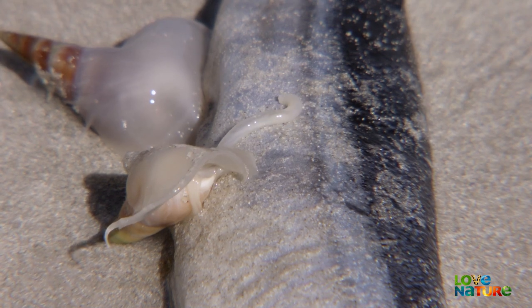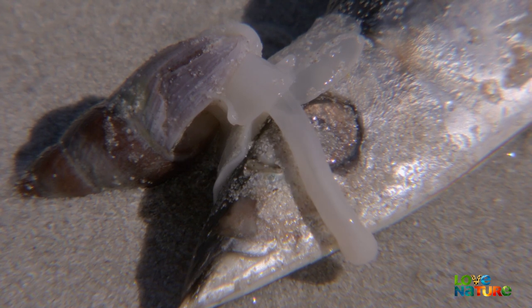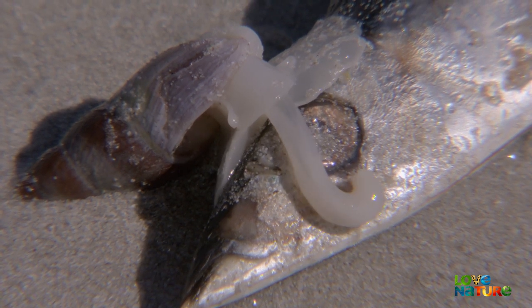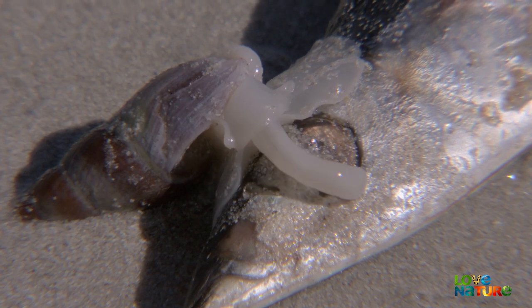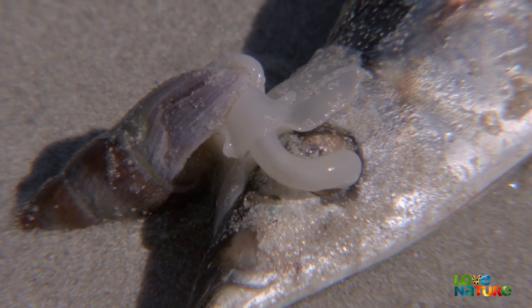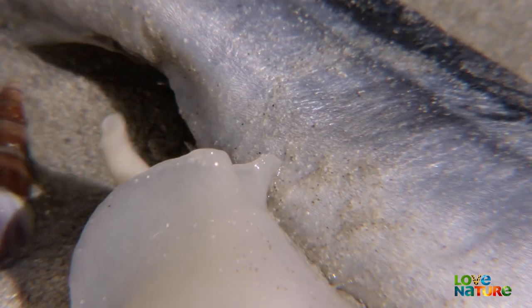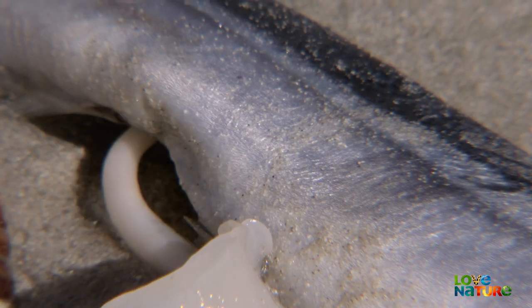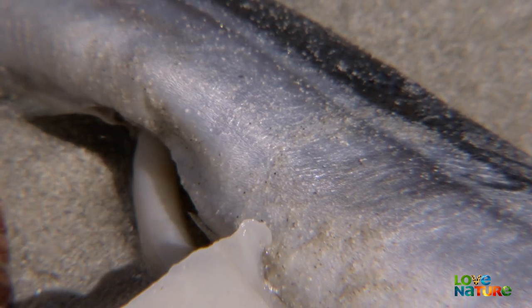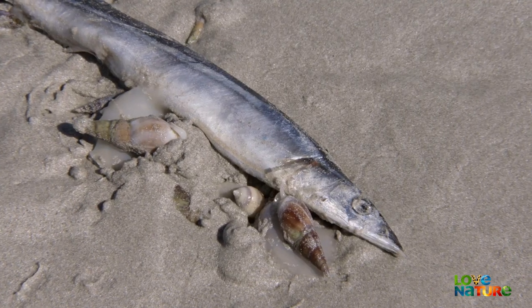The raiders get to work quickly. The finger plow shell begins to suck up any tissue with its deft proboscis. These snails are gluttons — at a single sitting, they can eat up to a third of their own body weight.